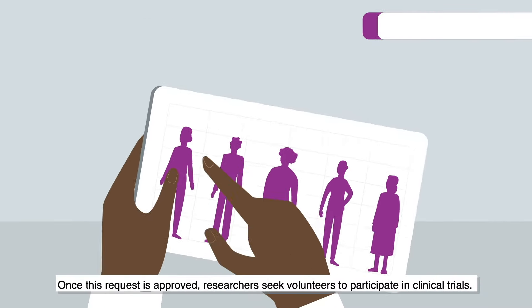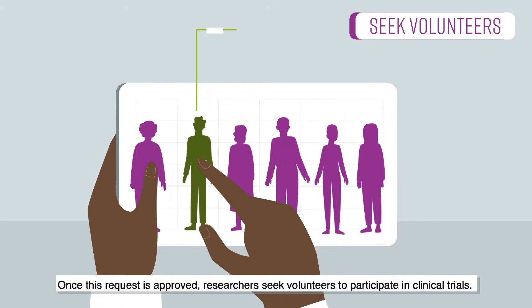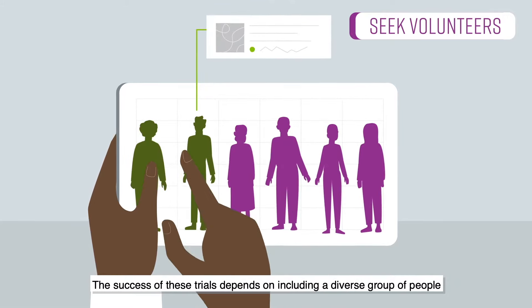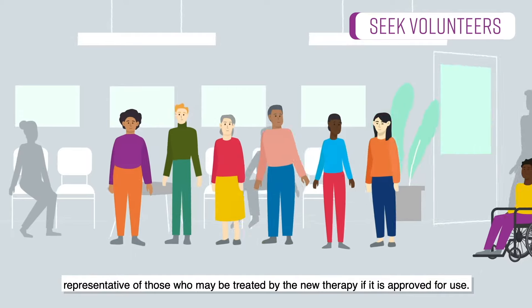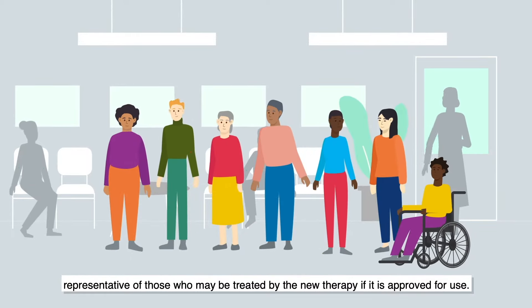Once this request is approved, researchers seek volunteers to participate in clinical trials. The success of these trials depends on including a diverse group of people representative of those who may be treated by the new therapy if it is approved for use.